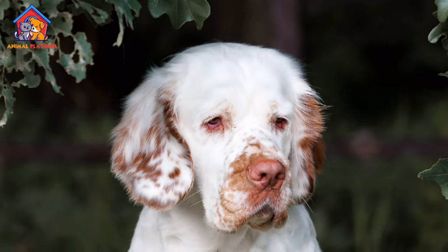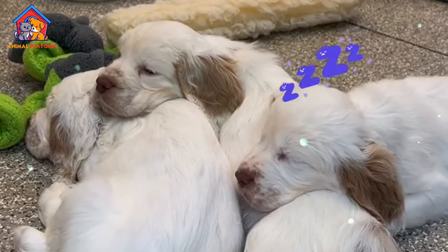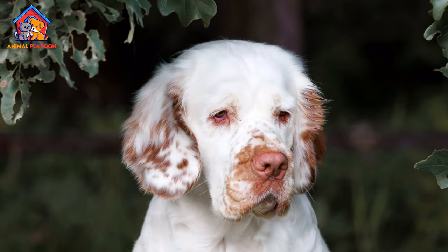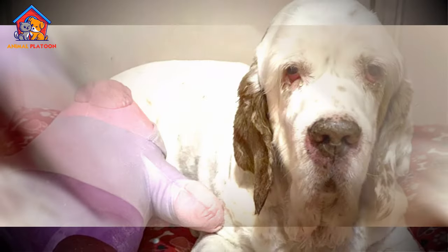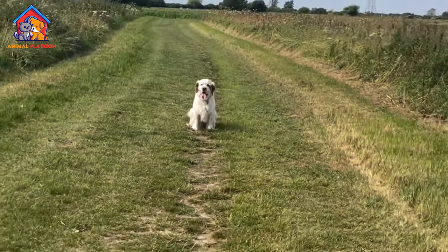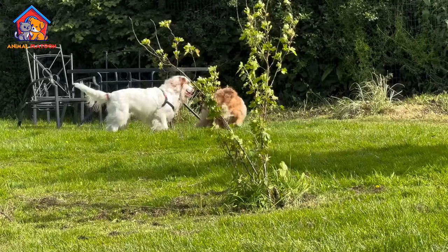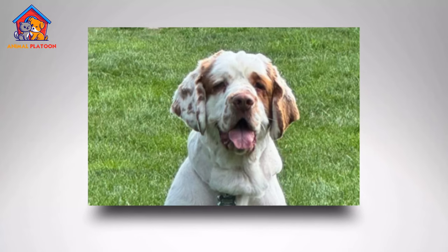Clumber Spaniels are known for their gentle and calm temperament, making them excellent family dogs. They are particularly good with children, displaying a patient and tolerant demeanor that allows them to form strong bonds with younger members of the family. While they are generally amiable with other pets, early socialization is important to ensure they get along well with other dogs and animals. Their easygoing nature means they are less likely to be aggressive or overly dominant, making them suitable for multi-pet households.